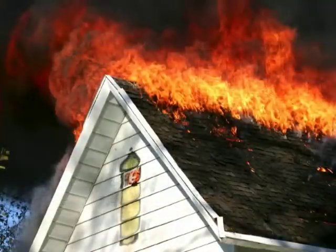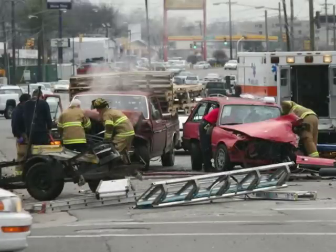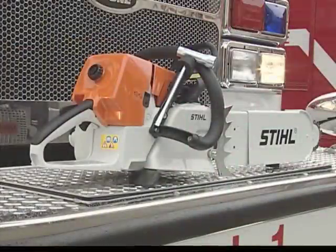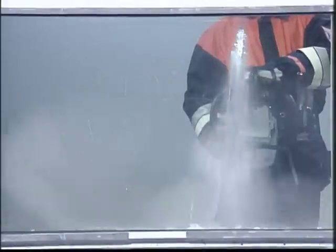From house fires to train derailments, it's reassuring to know that rescue teams have access to the finest equipment available in life-threatening situations. When the MS-460 Rescue Saw is part of the team, few materials can stand in the way of efficiently removing the obstacles emergency crews encounter.